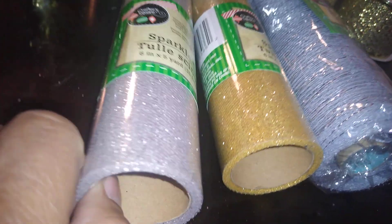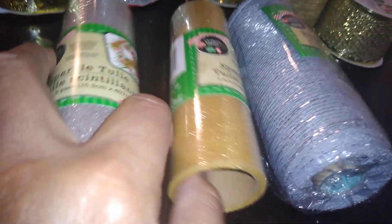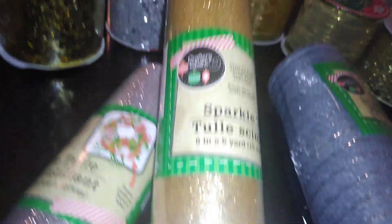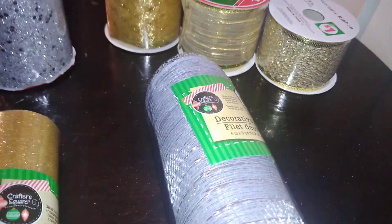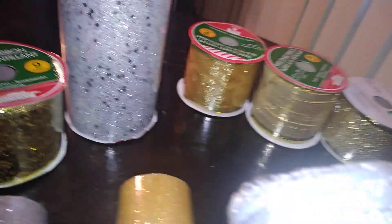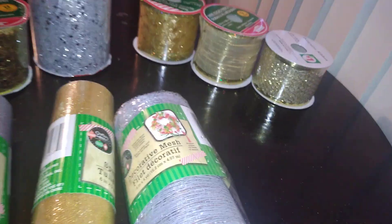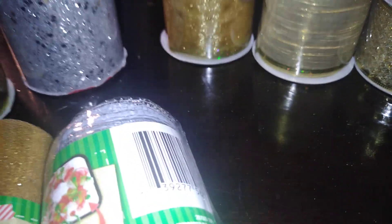Dollar Tree's craft section also has sparkle tulle in silver and gold — slimmer than the Family Dollar one but just as pretty, with finer glitter. I also found silver decorative mesh at Dollar Tree and used it for DIY projects — you can craft wreaths with it. I used this along with the tulle to do a Christmas tree mannequin, and I am more than pleased — and I'm not even a crafter.